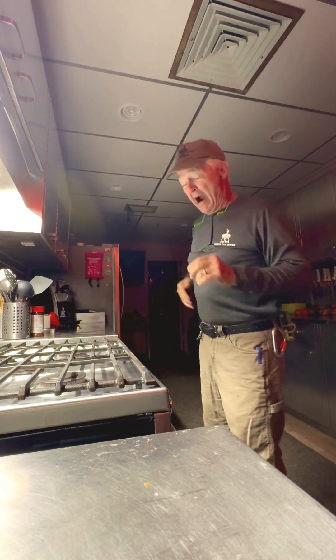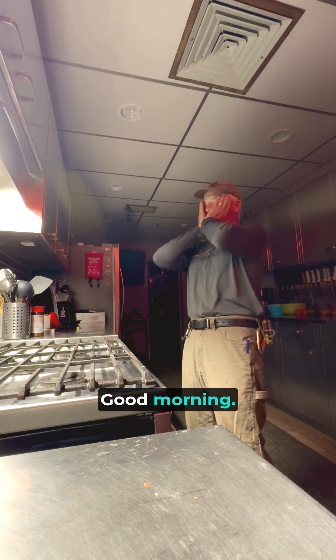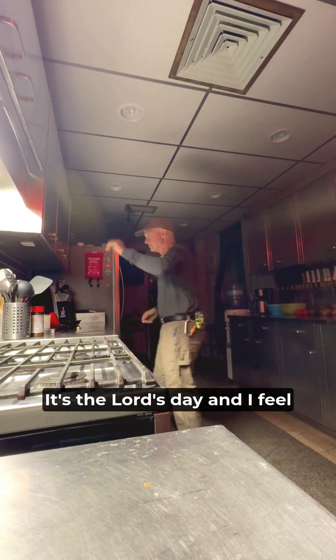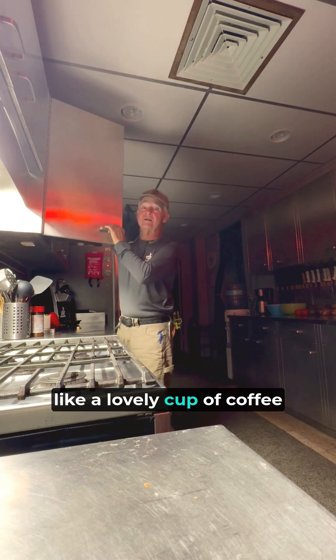It's about 5:50. It's Sunday morning, it's the Lord's Day. And I like a lovely cup of coffee this morning.